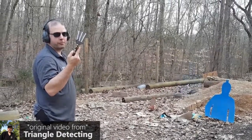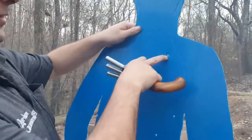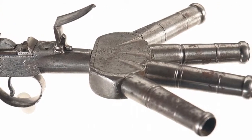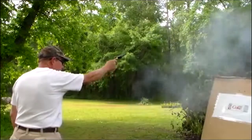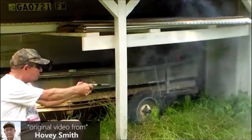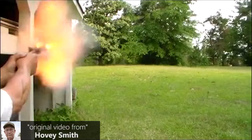One barrel is good, and four is better. This is the principle that inspired the creators of the gun called Duckfoot. It receives such a weird name due to the unique arrangement of its barrels. There are four, all pointing in different directions, like a duckfoot. The four barrels are located at a small angle to one another, thanks to which the danger area increases significantly. An owner of such a gun could kill several assailants at once.